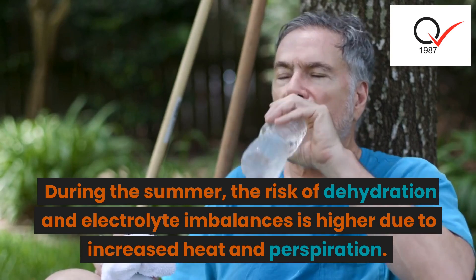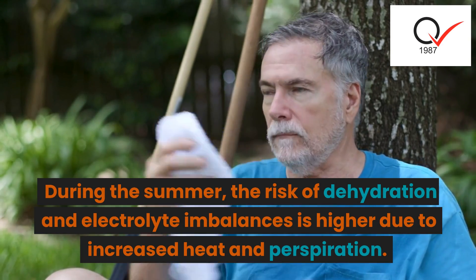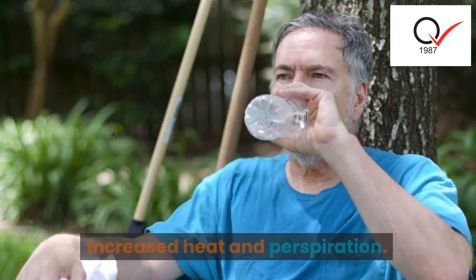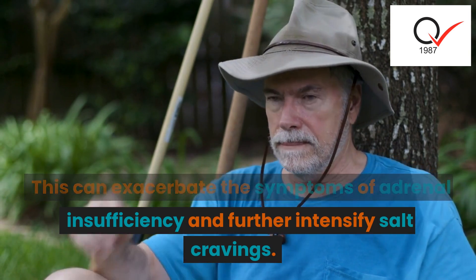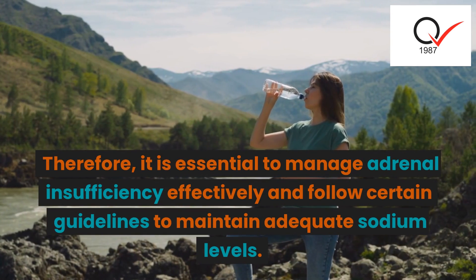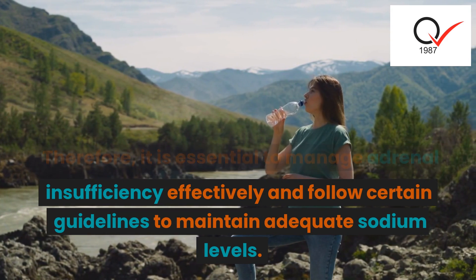During the summer, the risk of dehydration and electrolyte imbalances is higher due to increased heat and perspiration. This can exacerbate the symptoms of adrenal insufficiency and further intensify salt cravings. Therefore, it is essential to manage adrenal insufficiency effectively and follow certain guidelines to maintain adequate sodium levels.